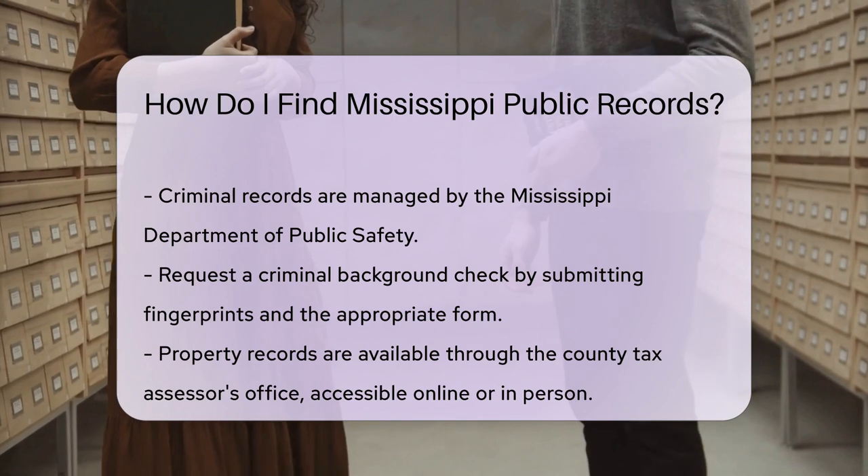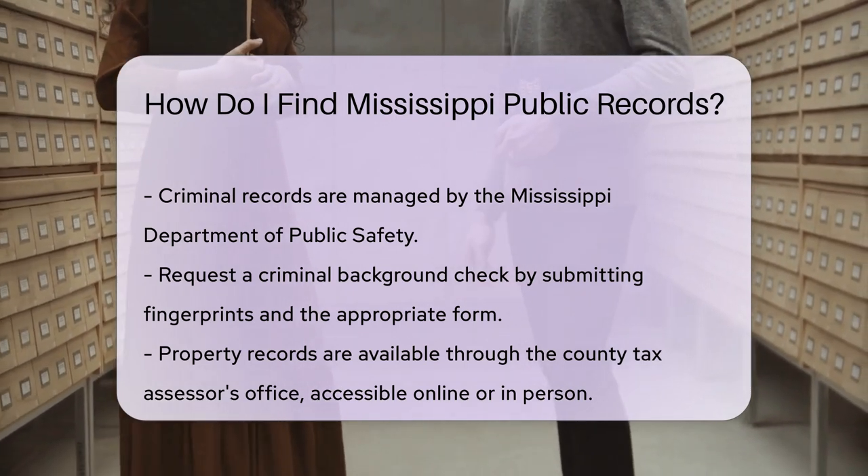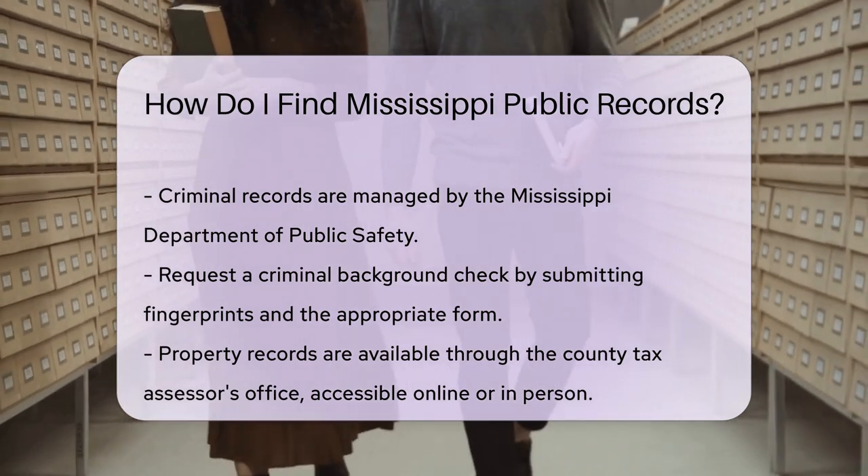Property records are available through the County Tax Assessor's Office. You can access these records online or in person. Each county may have different procedures and fees.